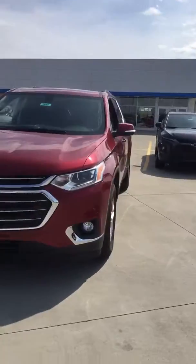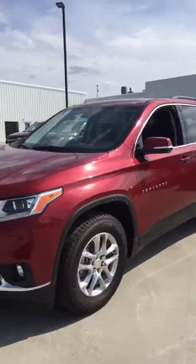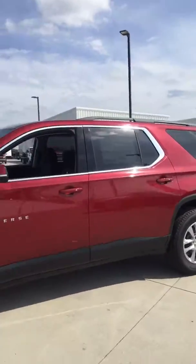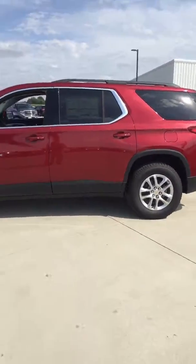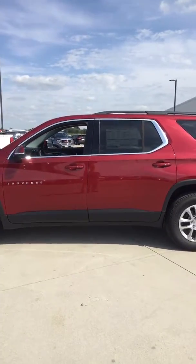More chrome trim, it's got some fog lights. The 2019 Chevrolet Traverse 1LT here at Steichman Chevrolet in Paulding, Ohio.